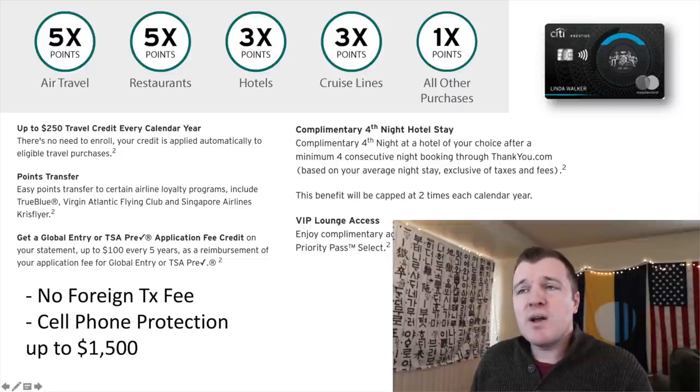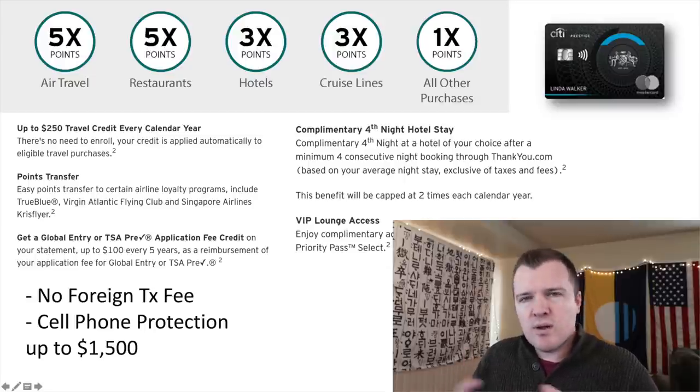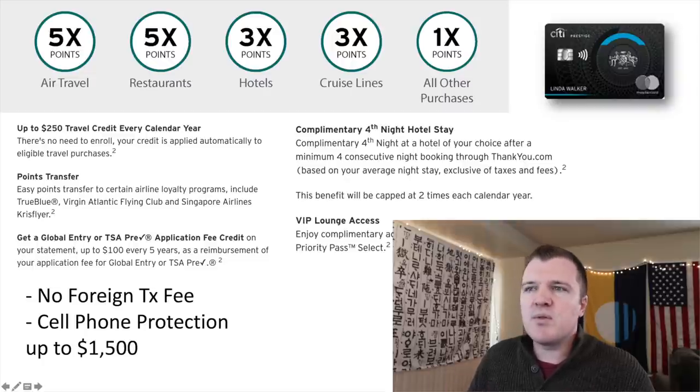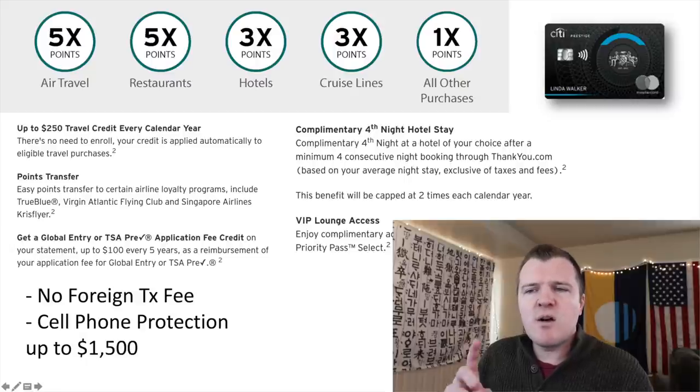Citi ThankYou points can be cashed out at a rate of one point per one cent, so a 50,000-point signup bonus could be redeemed for a statement credit of exactly $500. You can kind of think of this card as being free for the first year. The multipliers on the card are actually pretty decent: 5x for air travel when booking directly with airlines or their travel portal, 5x on restaurants, 3x on hotels, 3x on cruises — which is an interesting category — and 1x on everything else. The card is a Mastercard, so it has wide acceptability traveling internationally, there are no foreign transaction fees, and it offers cell phone protection.